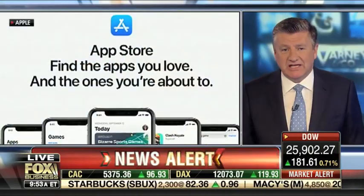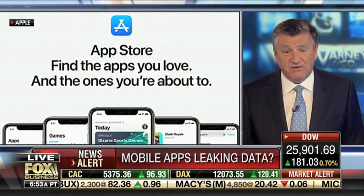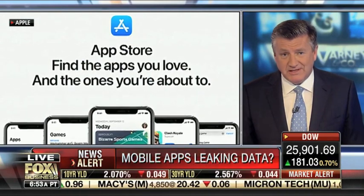Attention smartphone users. According to a new study, the chance of data leaks in popular mobile apps is very high. That's great news, isn't it?